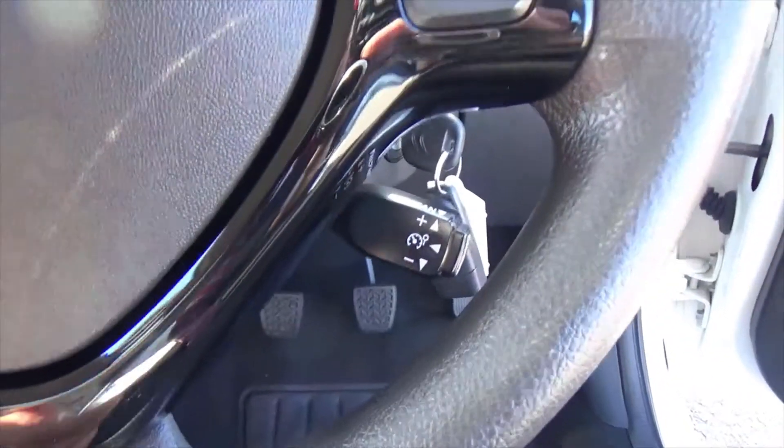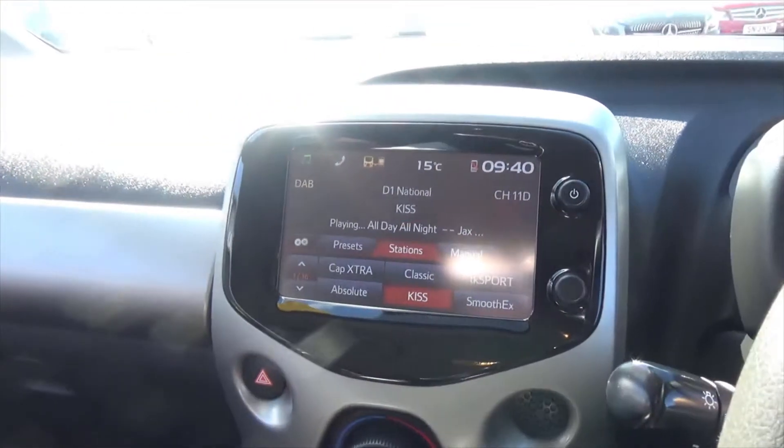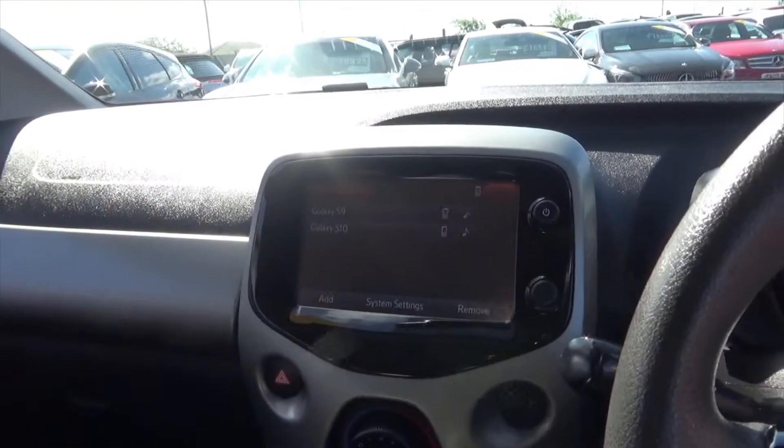You've got the cruise control down there, two keys with this one, and then obviously you get the full infotainment screen so you've got your DAB radio, Bluetooth phone with music streaming, and that's all touchscreen.